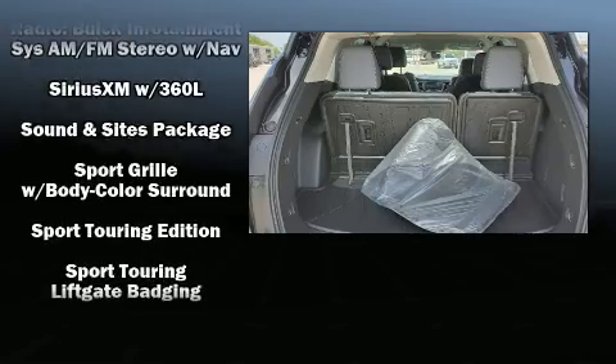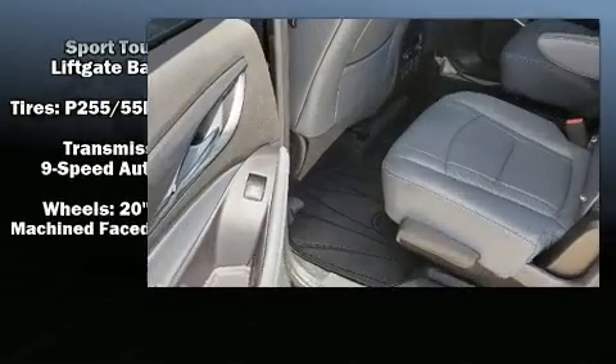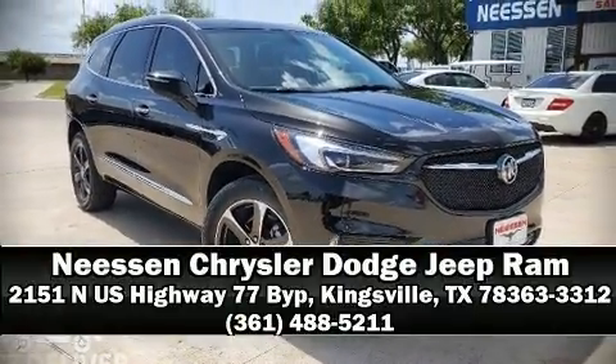A CARFAX history report indicates just one previous owner. Our team is professional and we offer a no-pressure environment. Stop by our dealership or give us a call for more information.